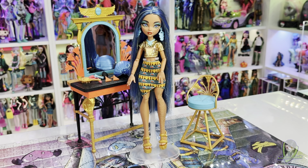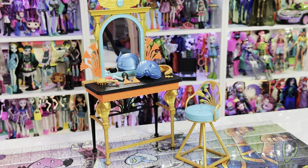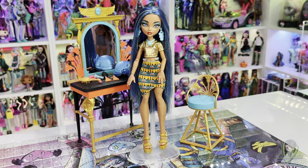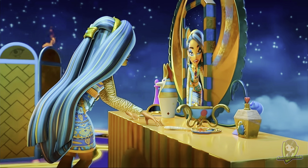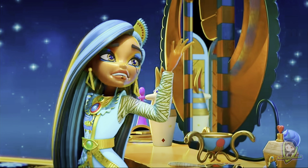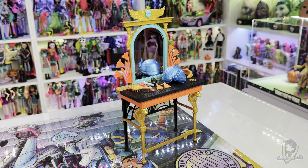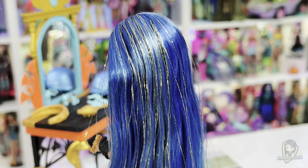The G3 Cleo de Nile Vanity Set not only includes a beautifully designed doll, but also features a vanity that perfectly captures Cleo's character in this new generation. However, the vanity looks less similar to the one featured in her G3 introduction music video — it was more gold, had a different design with two wings next to the mirror, and there were no hieroglyphs. The vanity that comes with the G3 Cleo doll is decorated with multiple Egyptian motifs and hieroglyphs in vibrant teal, orange and gold colors that resonate with the doll's royal aesthetic.